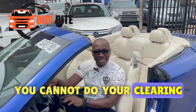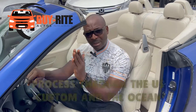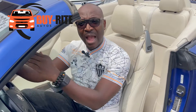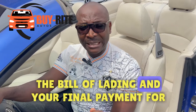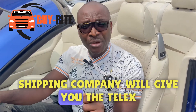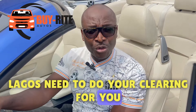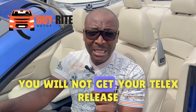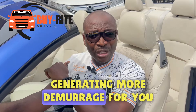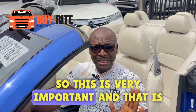Once you know your ETA, you must make the payments to the shipping company immediately to avoid demurrage. As long as the vehicle is in Lagos and you have not made your payment, you cannot do your clearing. The shipping company will give you the telex release, which your clearing agent in Lagos needs to do your clearing. If you don't pay for your shipping, you will not get your telex release, and your car will remain at the port generating more demurrage.